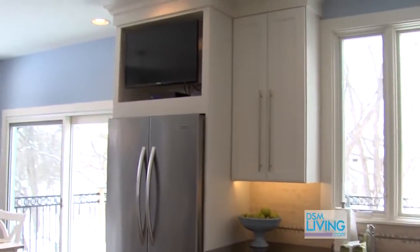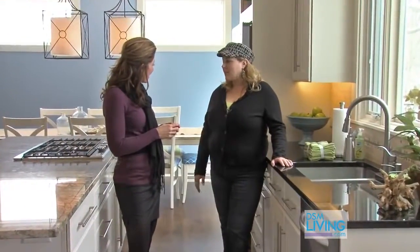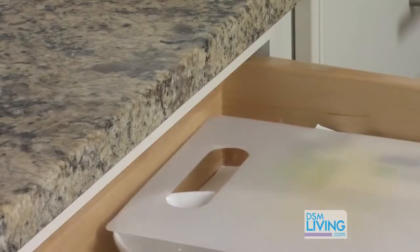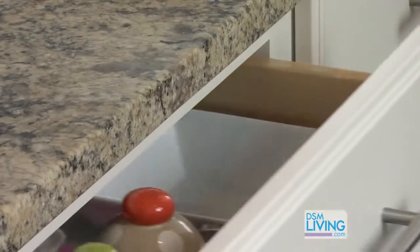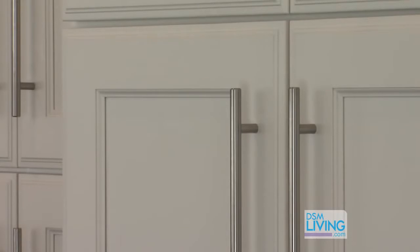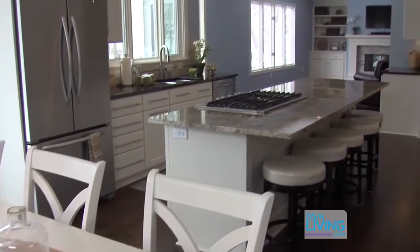So there wasn't a pantry here initially? There was, but it was small — it was the standard built-in closet with an oak door, not attractive and not good for storage. Well, I love the cabinets — the drawers just pull out all the way, and these ones are soft-closing. These are Omega cabinets, which are made here in Iowa — great company, lifetime warranty. The white kitchen is amazing. It looks so clean but really classy too.